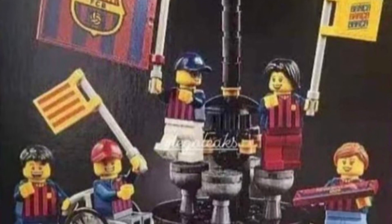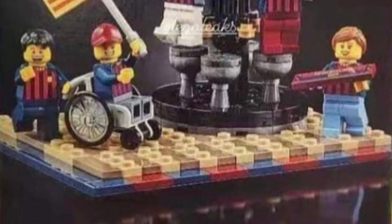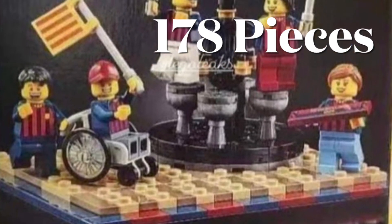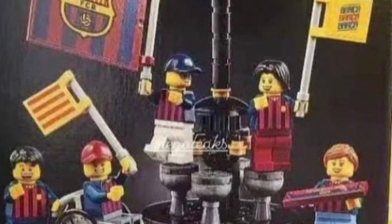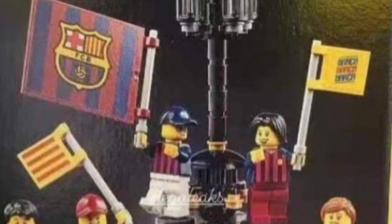LEGO is giving an incentive for buying this set — set number 40485, which is the Barcelona Celebration Pack. It comes with five minifigs and is a really good gift with purchase. I'm pretty stoked for this, and it's really convincing me to pick it up. The GWP comes with 178 pieces, those five minifigs, and a cool little build with a bunch of Barcelona flags for the stadium.